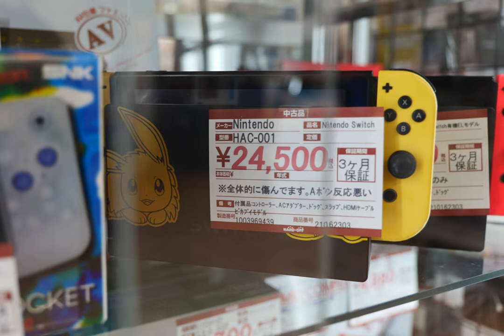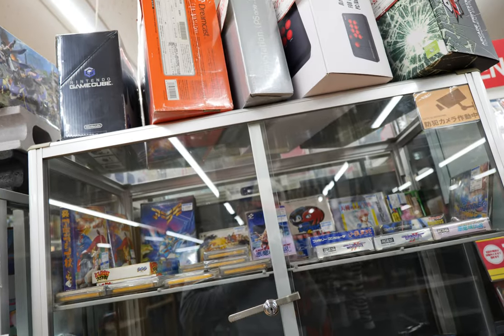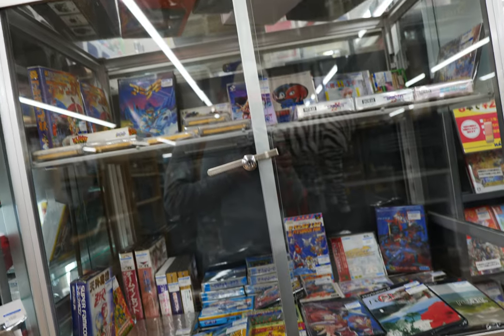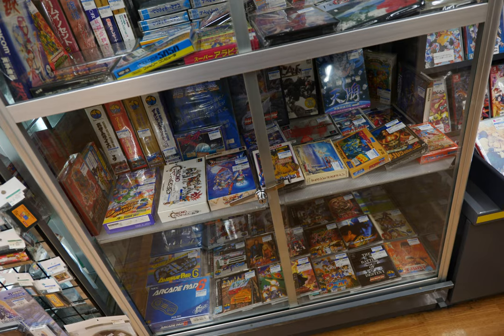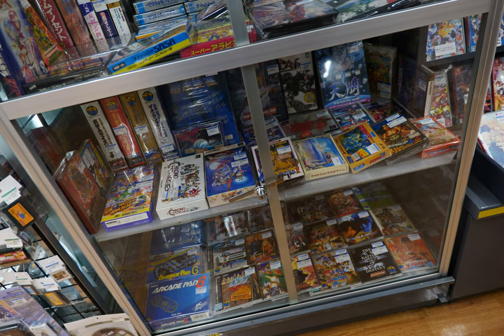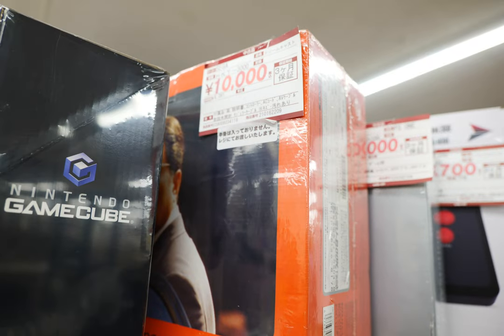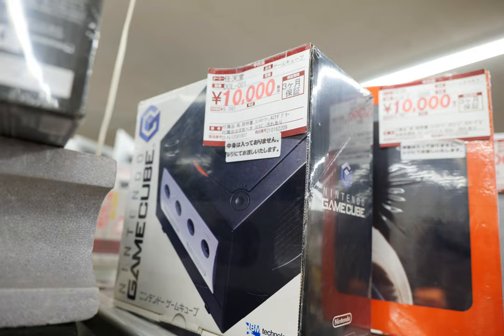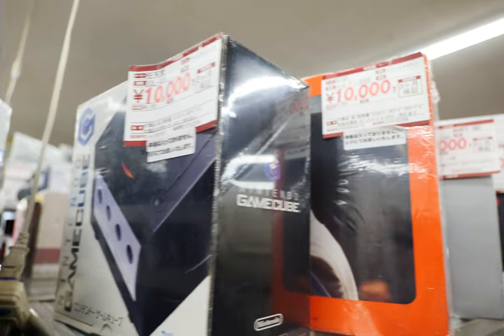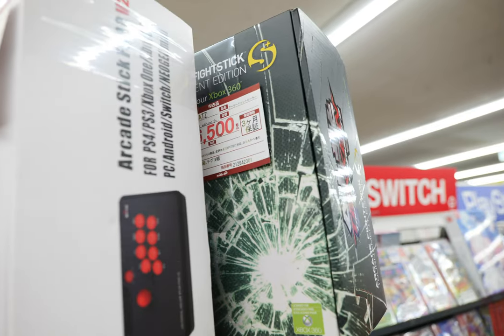This Pokémon figure — I have no idea what character that is — is 24,500 yen, and it does look pretty mean. Moving on to the next showcase: an assortment of retro games with a lot of good stuff. Up top we have a Sega Dreamcast, some arcade sticks, and a Nintendo GameCube, both coming in at 10,000 yen respectively.